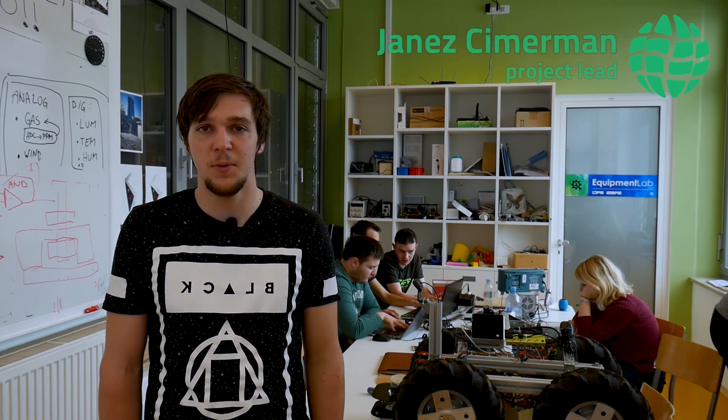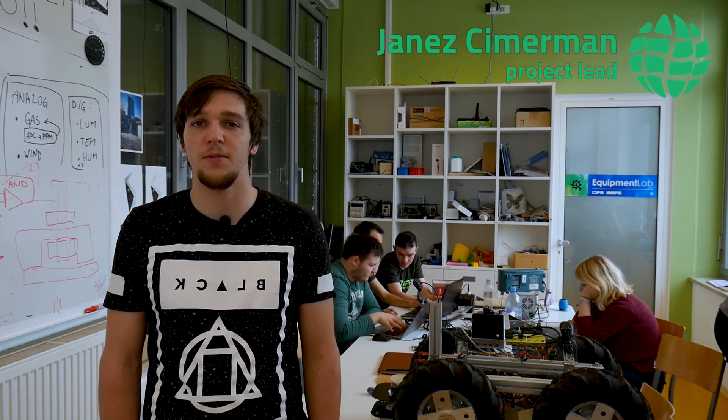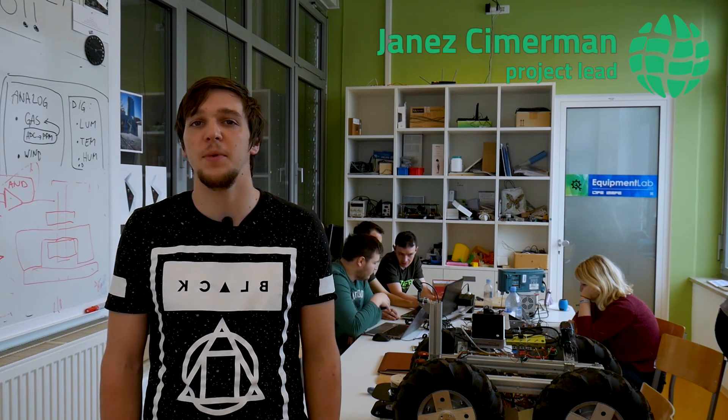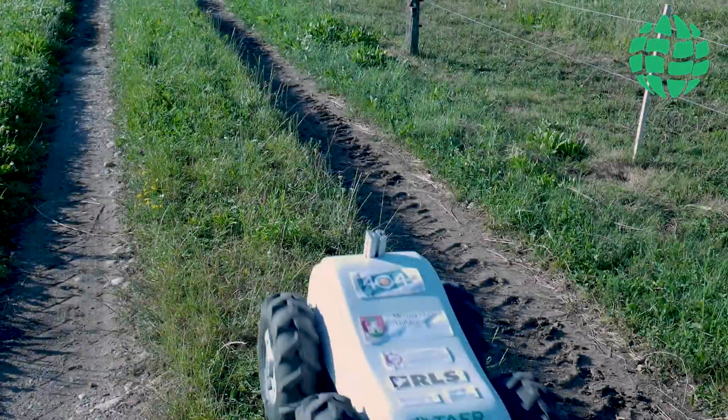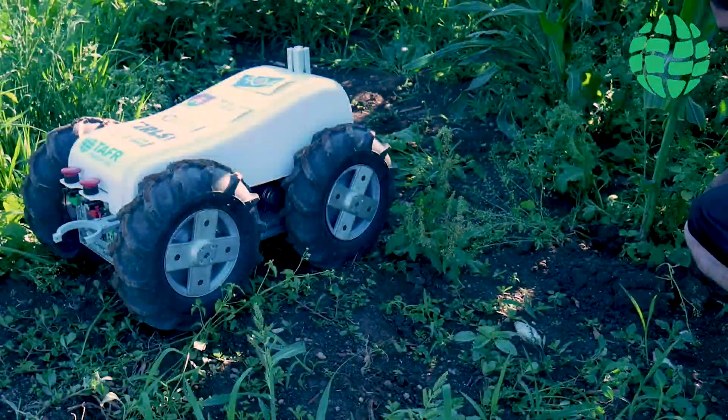We are Tuffer, a student team with a goal to improve everyday work of farmers and vineyard growers. We are developing an autonomous electrical field robot that will help farmers monitoring the plants, applying fertilizers and pesticides, and help with everyday work.